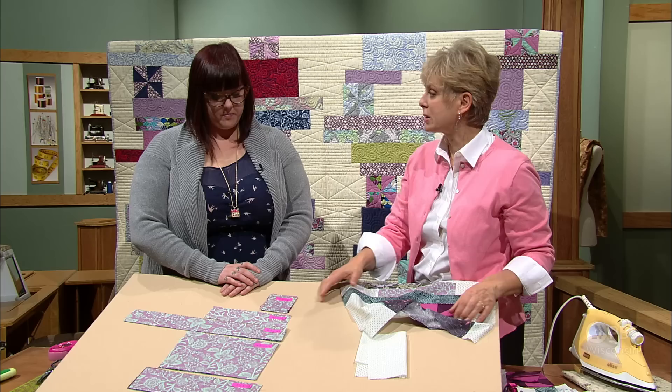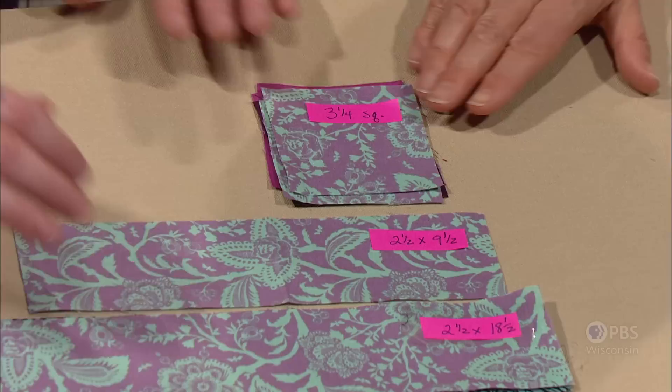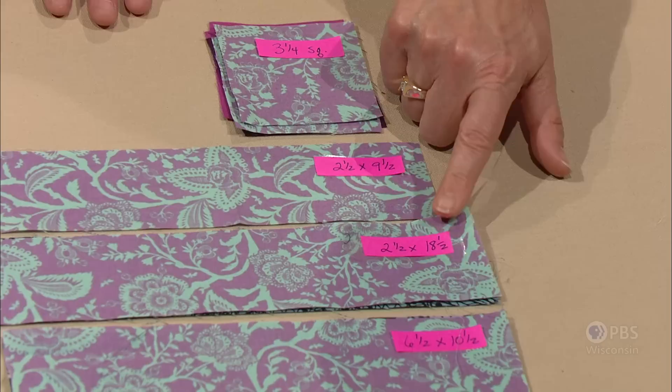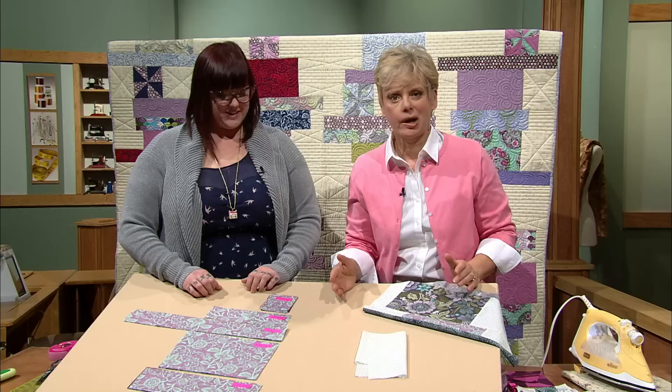You're going to be cutting many prints that coordinate. All you need is a fat quarter — 18 by 22 — or a quarter of a yard; either will work. These are the sizes we have cut here: what you would cut from each quarter yard. We're going to start with a 3½-inch square, then a narrow strip 2½ by 9½, 2½ by 18½, 6½ by 10½, and 3½ by 12½. If you didn't copy those down quickly, you'll find them in the book that accompanies today's program.